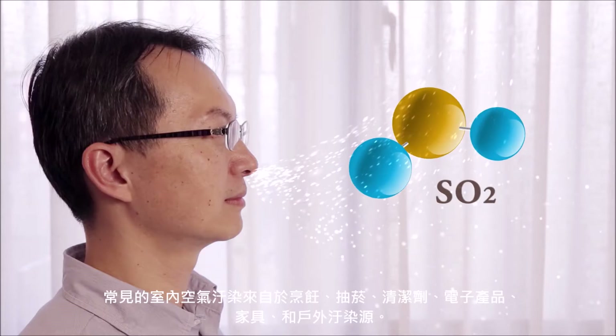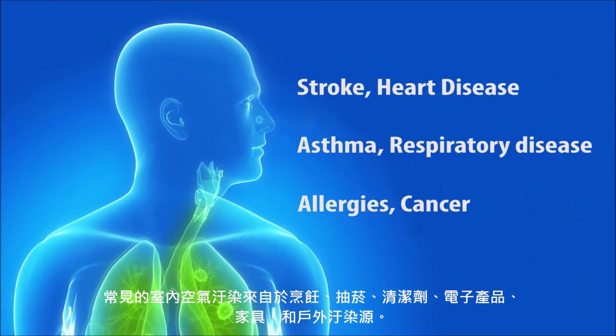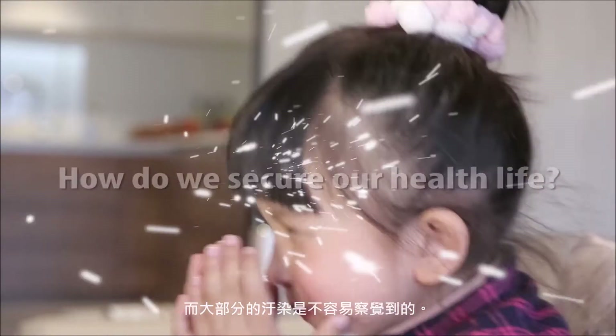Cooking, smoking, cleaning, electronic devices, and old furniture, plus outdoor air pollutants. What's worse, they're invisible.